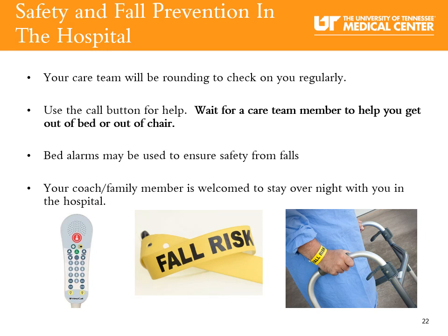Safety and fall prevention in the hospital: Our focus is to keep you safe by preventing falls. Remember that the hospital is not your familiar environment — you may be connected to cords, pumps, or other equipment. Your nurse will evaluate and monitor your risk for a fall. If you need to get up for anything, use your call button for your nurse and wait for a care team member to help you. Do not get up alone and do not rely on family or friends for assistance.